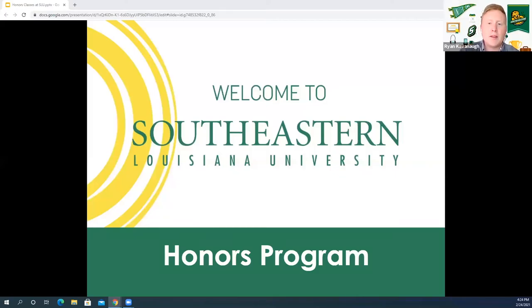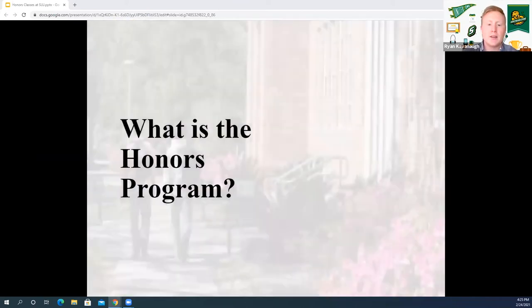Welcome in. We're here to learn more about the honors program and what it's like here at Southeastern Louisiana University. Today we have two honors students here on campus, Tyler and Mateo. So Tyler, tell us what it's like and some of the advantages of being in the honors program here at Southeastern.